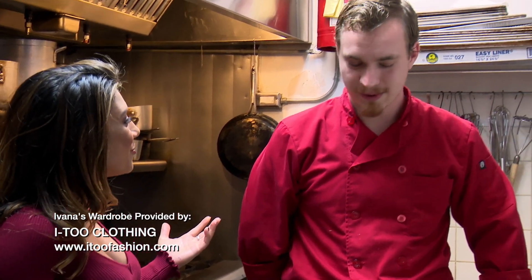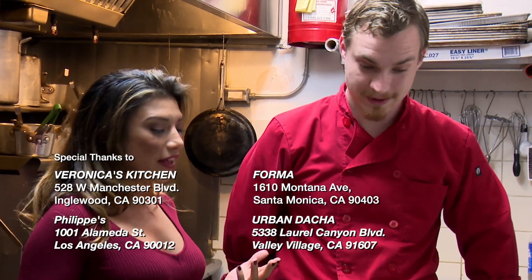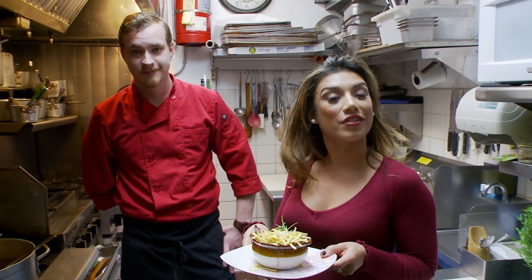Thank you so much, Eugene. You taught me something I didn't know, and I'm going to make this when I get home. We are at Urban Dacha and you're going to want to come visit very soon.